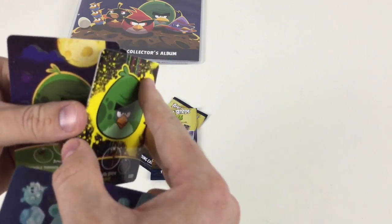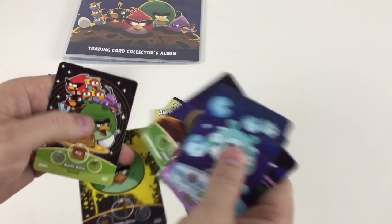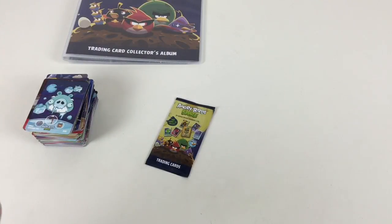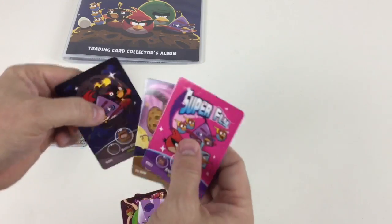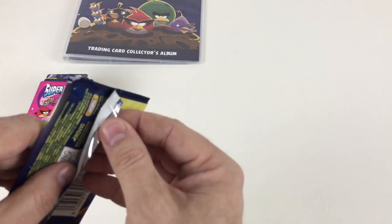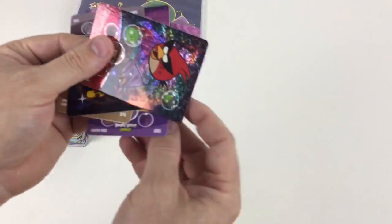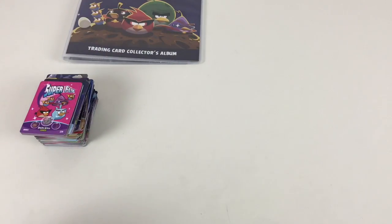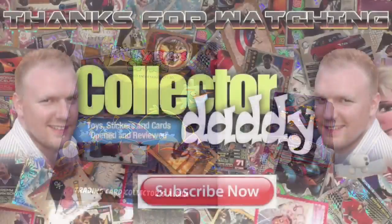Come on, is it a gold one? These are crazy cards — it's another holographic one. The holographic ones seem to stick together, maybe because of the coating. Last two packets — please give us a gold! The good news is we've got another 75 packets for another video, so we'll definitely see a gold for you. Last packet — come on gold! Ah, two very similar Reds, and another holographic card. No gold, sorry to say, but I hope you liked the set! That's the Angry Birds Space trading card collectors album and 25 packets of cards. Thanks for watching and we'll see you again soon.